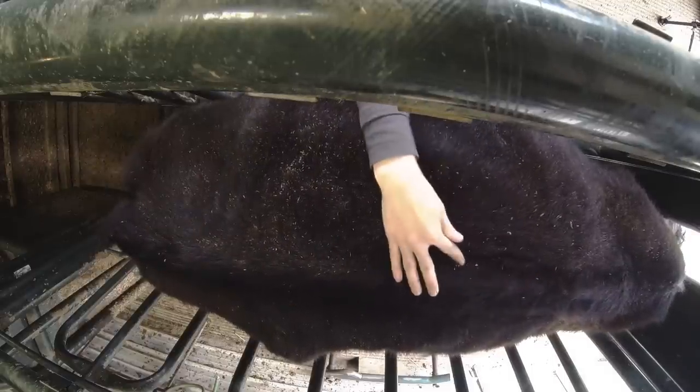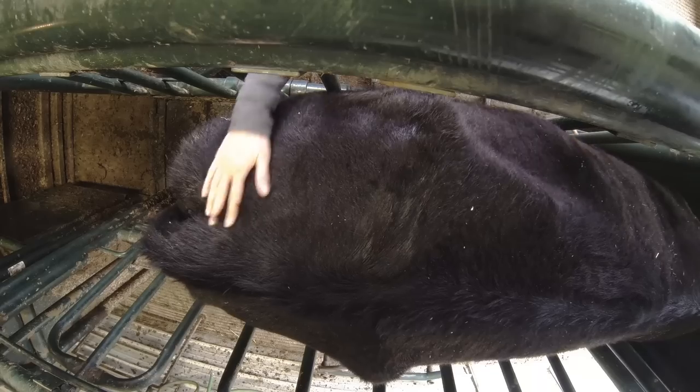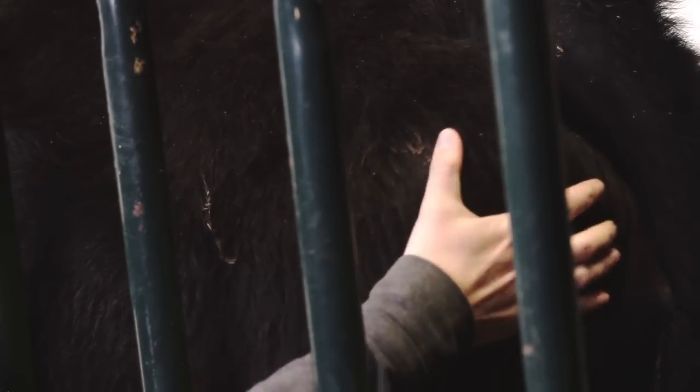The other areas you want to check are the spine and the top of the spine. You also want to check the hook and pin bones, which are the two points of the pelvis, and also on either side of the tail head. You want to see and feel if there's any cushiony fat cover in those areas as well.